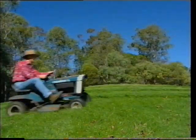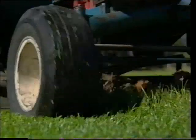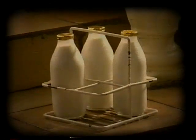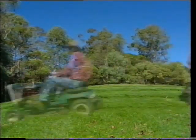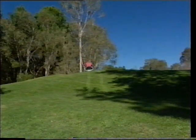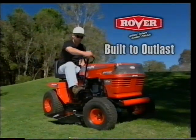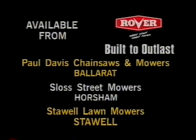When this Rover ride-on was bought new, you surfed waves, not nets. When its strong cutting deck first ripped through long grass, a bottle of milk was 19 cents. It's cut its way thousands and thousands of kilometres through long grass and doesn't ever look like stopping. Rover ride-ons — built to outlast. Available at your nearest country Rover dealer.